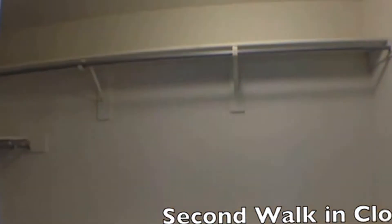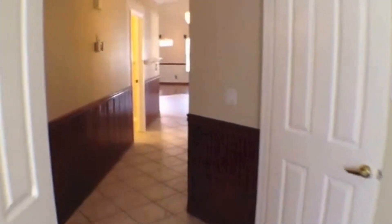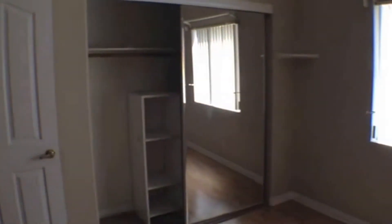Now we'll walk back across the room and take a look at the second walk-in closet. Next, we'll head back out and go to the next bedroom. This is bedroom number one and it's 10 feet by 10 feet. It has beautiful hardwood floors, two-tone paint, as well as mirrored closet doors.